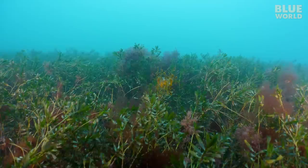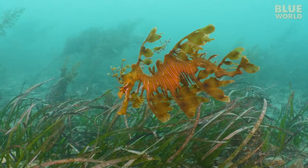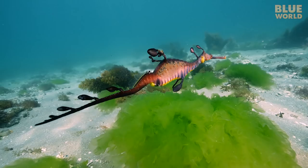In Australia, the leafy sea dragon has made itself almost invisible within seaweed with its stunning camouflage. And while this fish definitely looks like a seahorse, sea dragons are actually more closely related to pipefish. The weedy sea dragon, also found around Australia, definitely looks more like a pipefish than a seahorse.